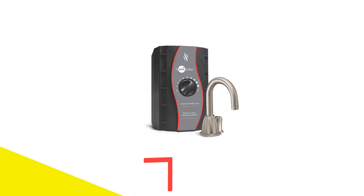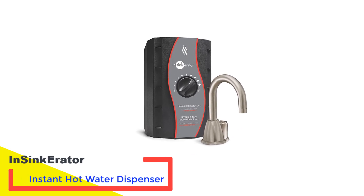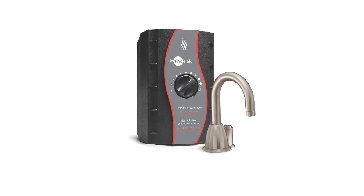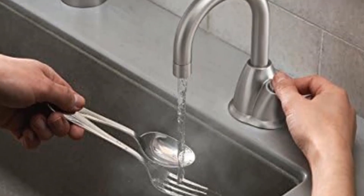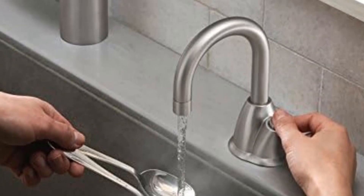Number 1: InSinkErator Instant Hot Water Dispenser. Introducing our initial featured product, hailing from the renowned brand InSinkErator. As one of the leading global manufacturers of instant hot water dispensers designed for both residential and commercial use, InSinkErator is driven by cutting-edge technology and is committed to providing an extensive range of customer-centric products.